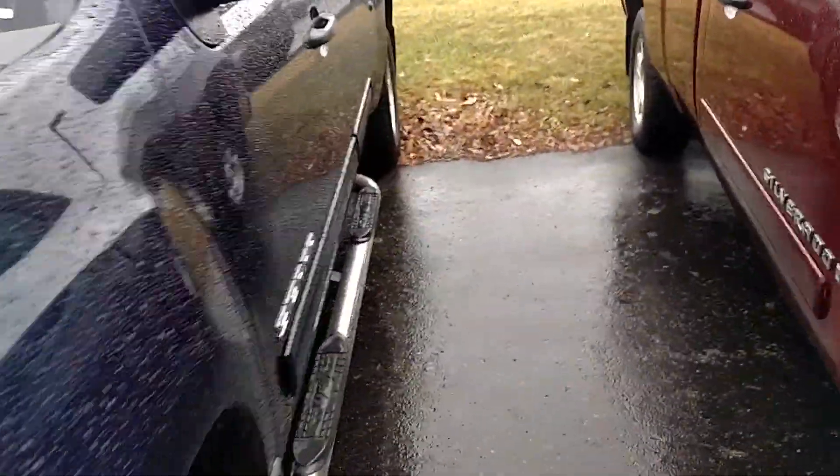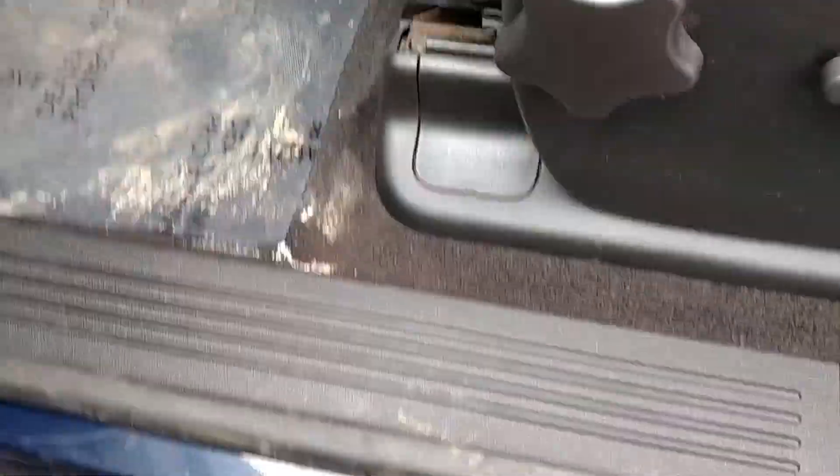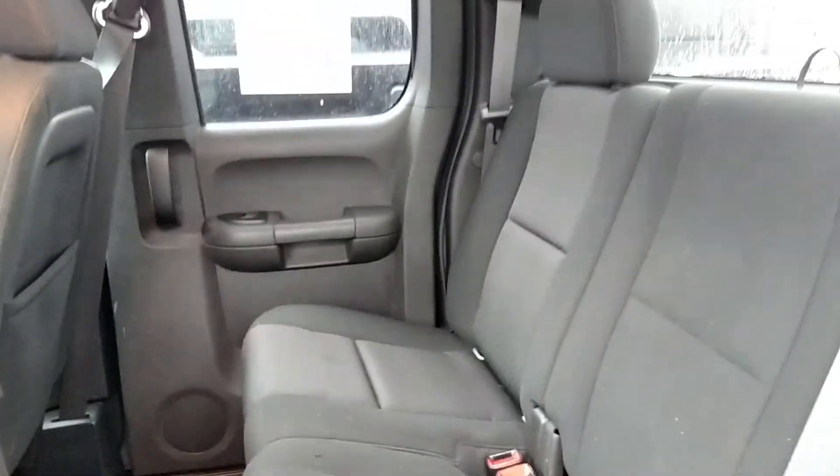I'll go ahead and give you a nice peek on the inside here. We've got some Raptor Series accessories here. You have a peek in the back here — plenty of space in the back seat.